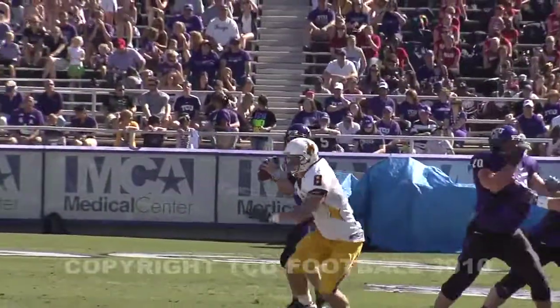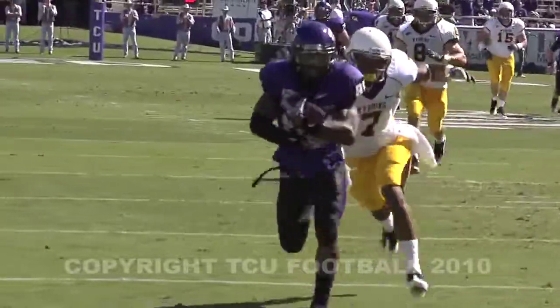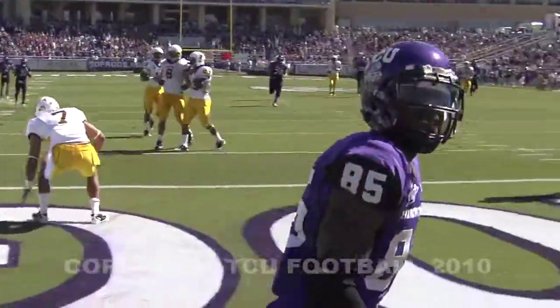Either side of Dalton on first down, play action. Pump fake for Andy, looking deep. Down the right side's got a man, it's Curley. Inside the 10, inside the 5. Touchdown TCU from 50 yards out.